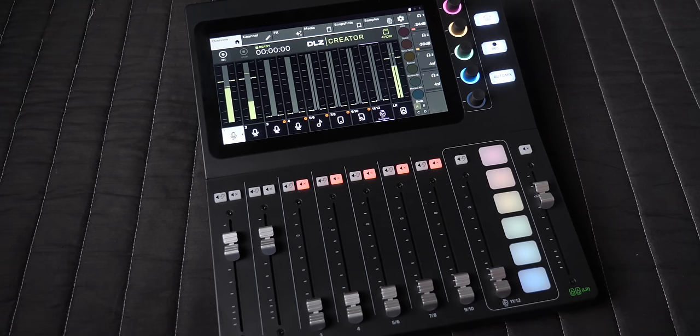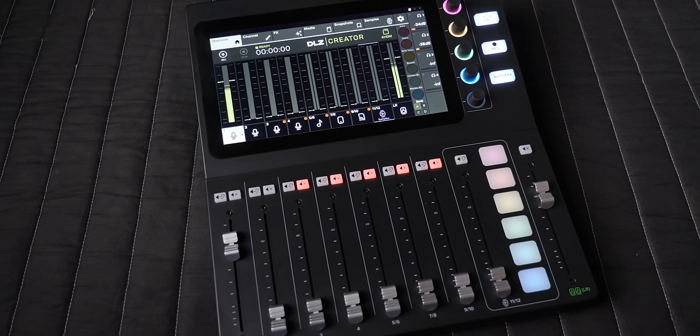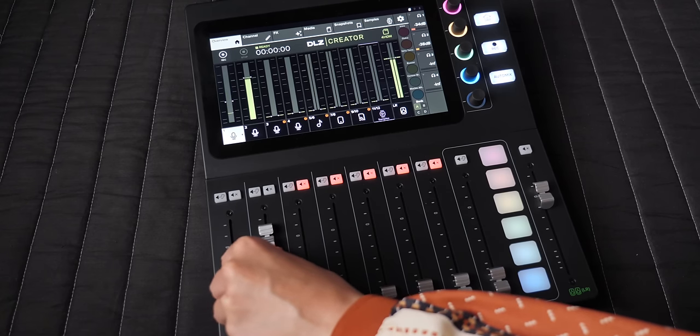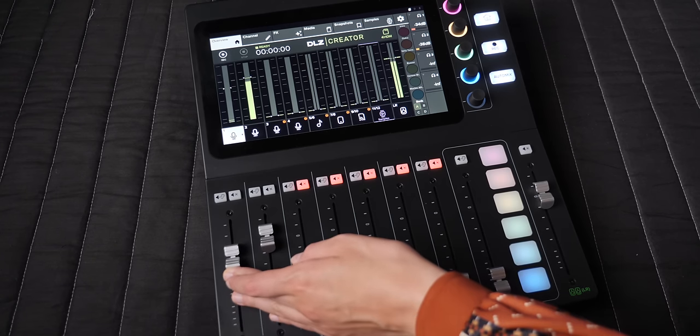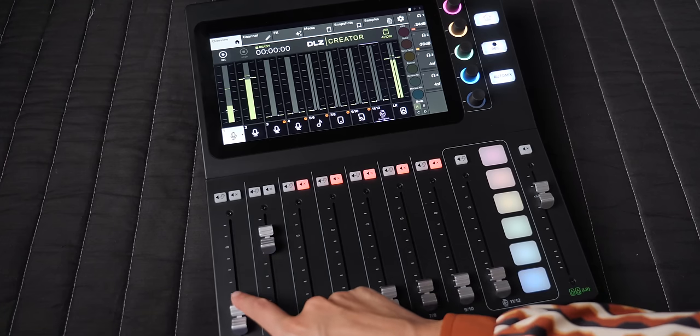If you have something like a Rode Caster, a Mackie DLZ, or any mixer, you can actually ride the faders. When I'm talking, my fader is at zero unity — all of my sound is getting recorded. For the other people who are not talking, you pull their faders back, which reduces the effect of microphone bleed and comb filtering. The problem with this approach is that it's hard to do, especially if you are the host plus you have guests. It's best to have a dedicated person do the mixing who isn't a participant in the podcast.